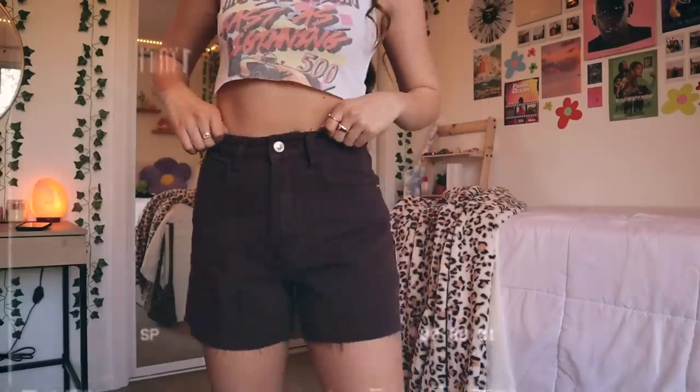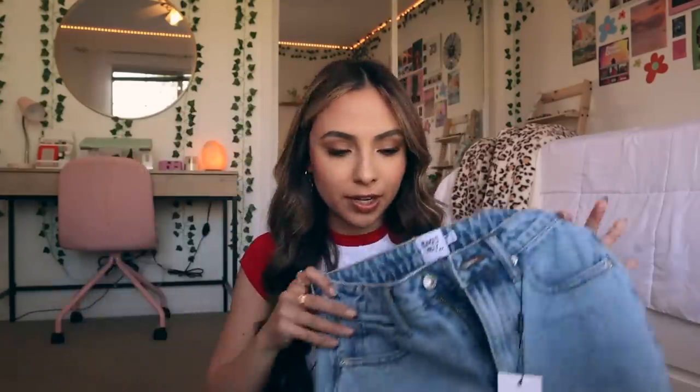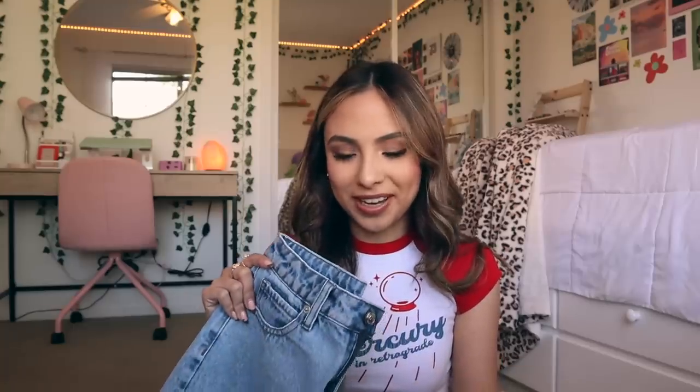Next I got this brown pair of mom shorts — I'm obsessed with these. We all know how trendy brown has been recently, and I feel like mom shorts are gonna be crazy trendy this summer. I also got another pair — just regular blue denim with some rips at the bottom. Mom shorts just remind me of that supermodel off-duty look, or a 90s mom — maybe a little bit of Rachel Green in there.